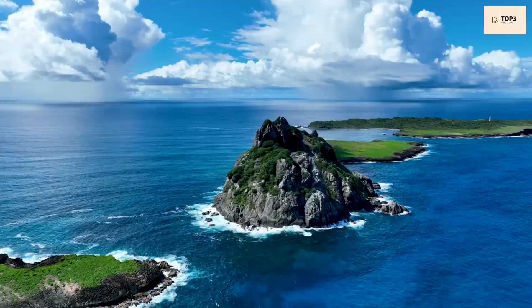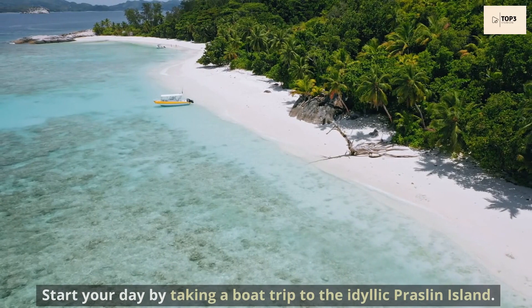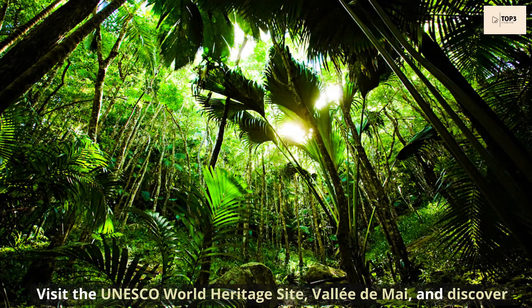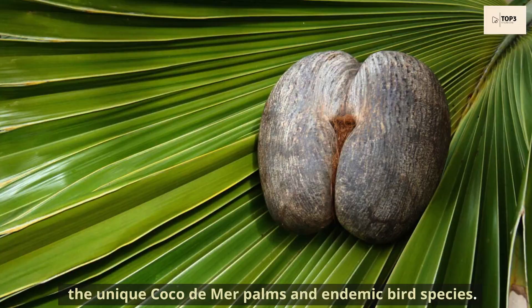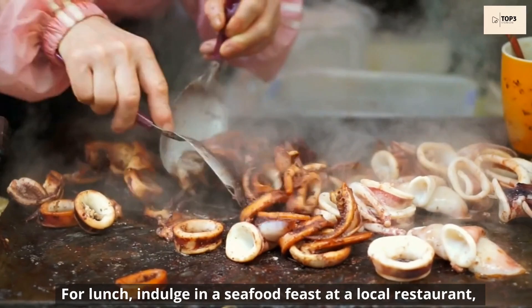Day 3. Today we'll explore more of Seychelles's stunning islands and natural wonders. Start your day by taking a boat trip to the idyllic Praslin Island. Visit the UNESCO World Heritage Site, Vallée de Mai, and discover the unique Coco de Mer palms and endemic bird species. For lunch, indulge in a seafood feast at a local restaurant, sampling dishes like grilled octopus or Seychellois fish curry.